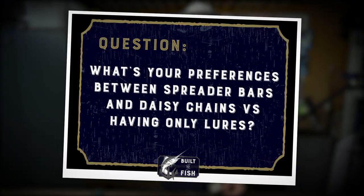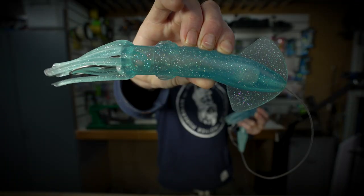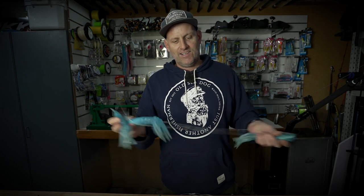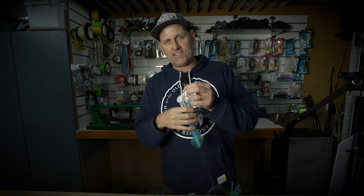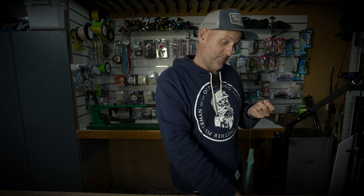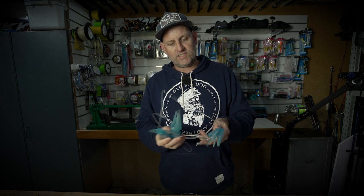The other difference when I'm running my tuna spread is that I'm adding teasers to the actual lures, as opposed to just running them as separate hookless teasers. This is a daisy chain — it's basically a string of rubber squid. When I'm marlin fishing I'll run one of these on each side of the boat with a big soft-head hookless lure as a teaser, very close to the boat. When I'm fishing for tuna, instead of attaching a hookless teaser lure, I'm attaching a tuna lure with a hook in it. I run two of those closer to the boat on my shorts.